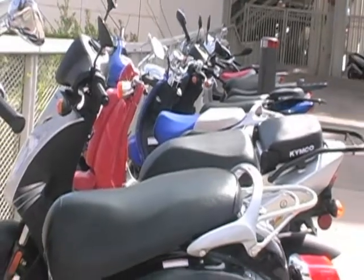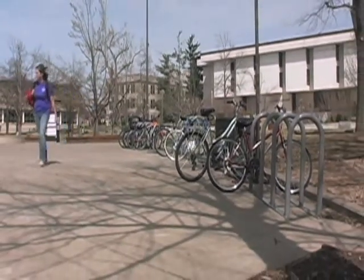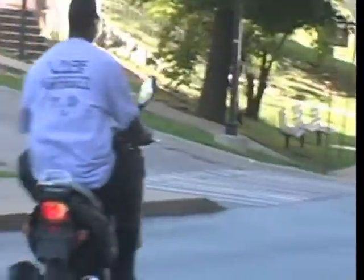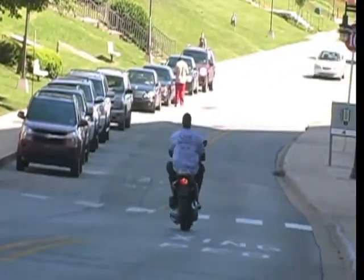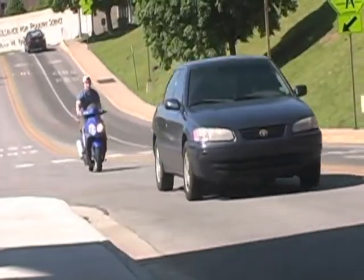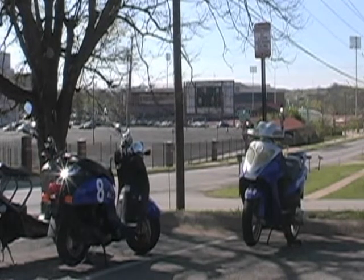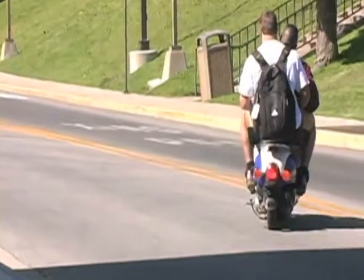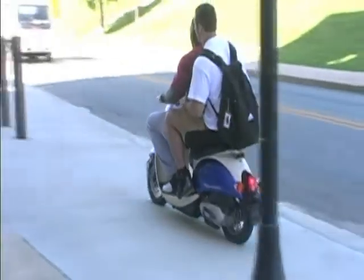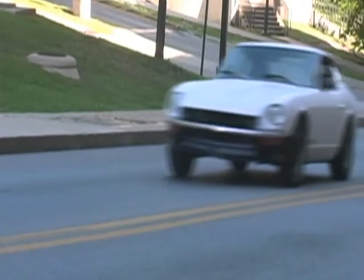Scooters and bicycles are both welcome as economically smart methods of transportation to and from campus but must be parked only at designated spots or they will be impounded. Scooters, characterized as two-wheeled motorized vehicles under 50 cc, parked on campus must display a current U of A scooter permit and may park in designated scooter parking areas. According to Arkansas law, scooters may not be ridden on the sidewalk. The scooter permit does not authorize parking in U of A motorcycle or car parking spaces.